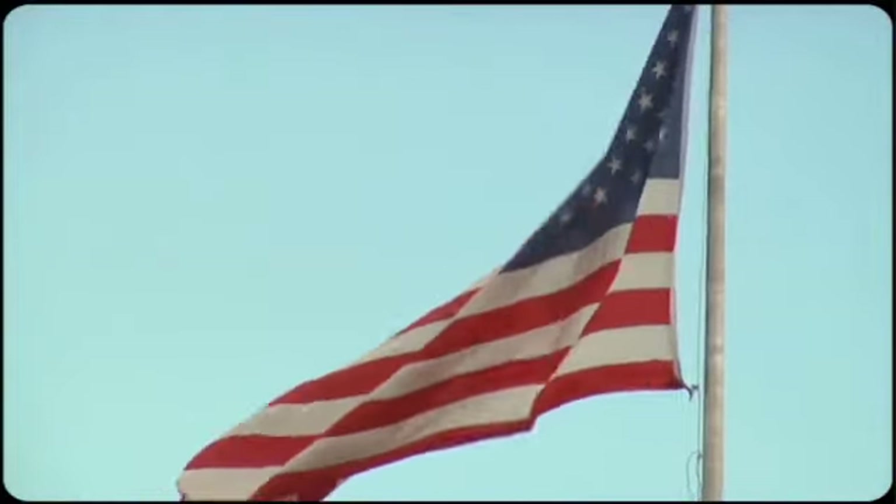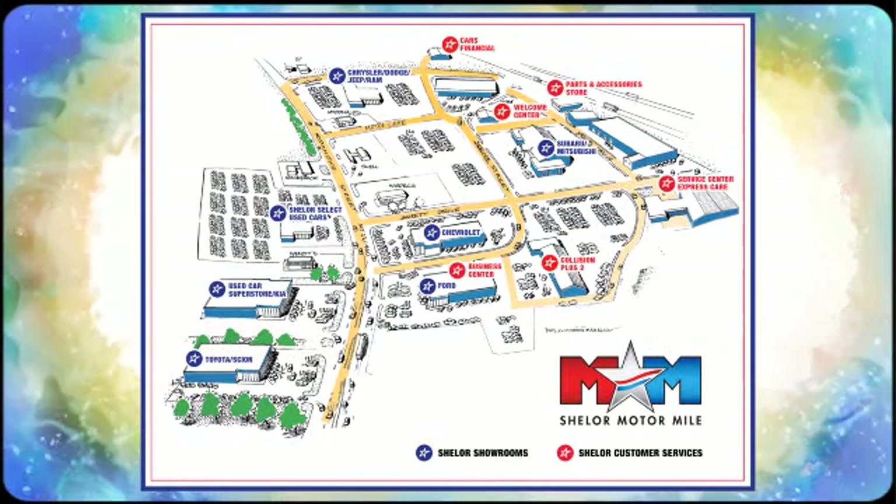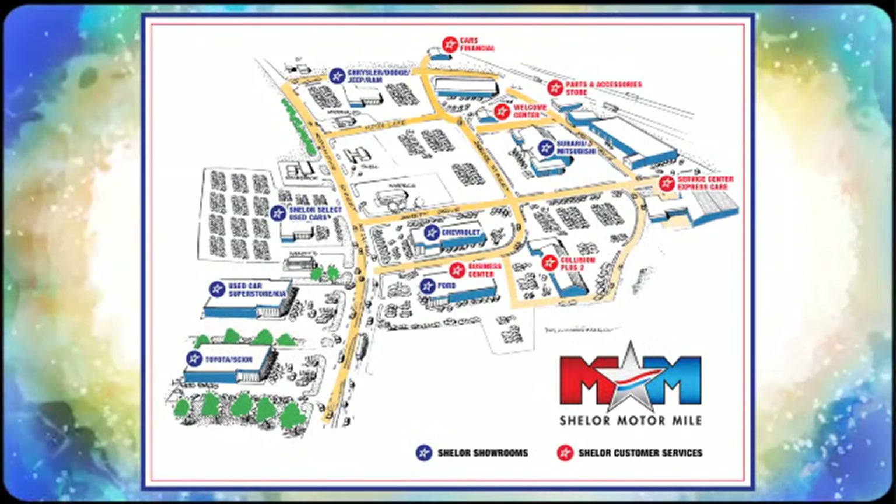See it for yourself today. Come visit us on the Motor Mile where you're always a name and never a number. Call, click or stop in. We're conveniently located at 200 Motor Lane in Christiansburg, Virginia.